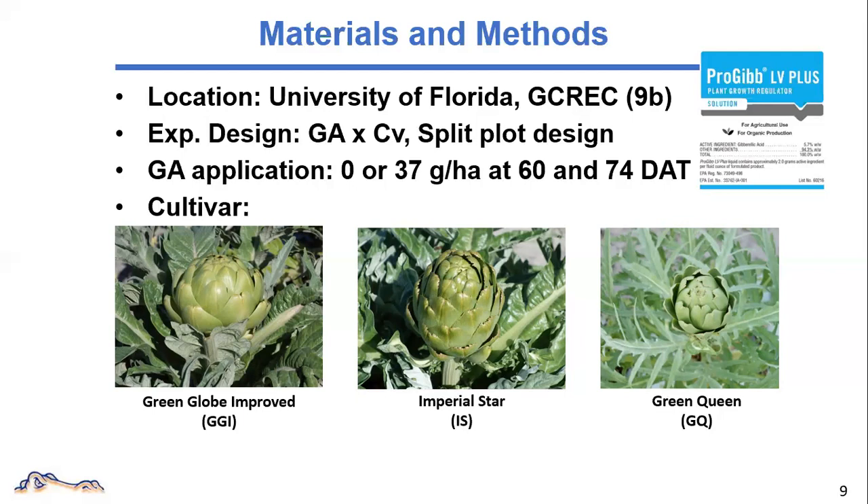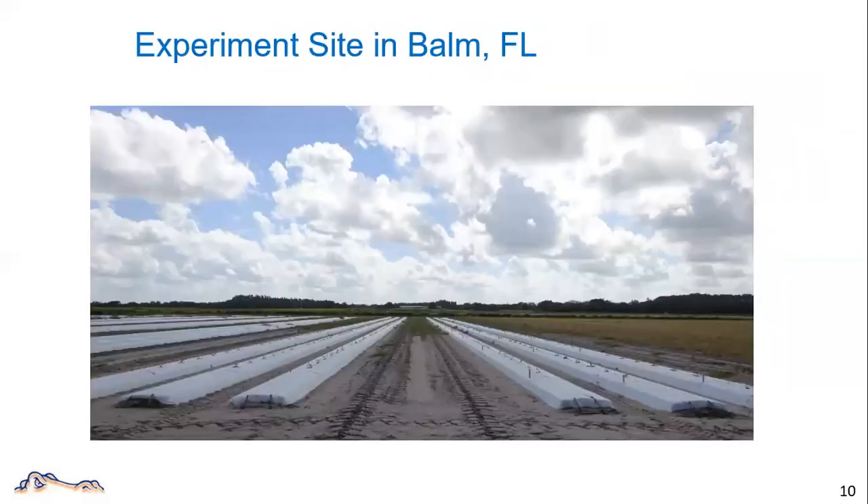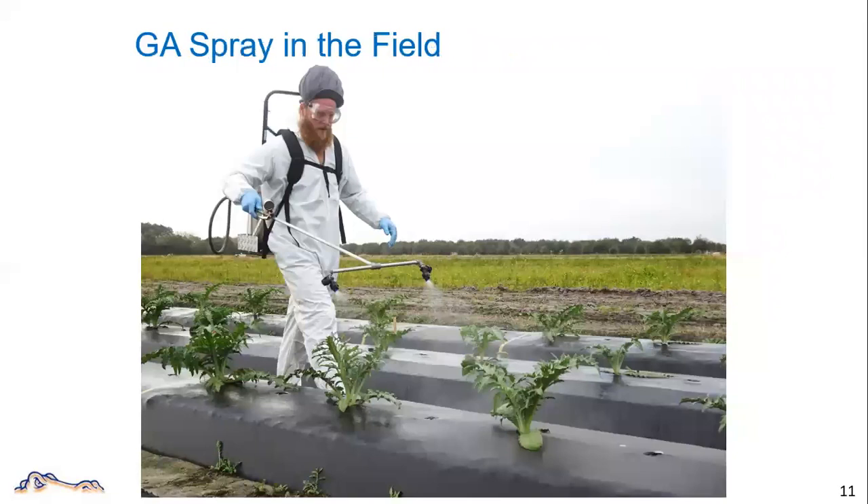Green Queen has a high single bud yield, which in turn translates into a high potential for fresh market. Here is a picture of the experiment site. We used the same setting as tomato production: raised planting bed with plastic mulch on top and drip irrigation. The row spacing is five feet and in-row spacing is 36 inches. This photo is showing my co-worker Chris applying GA in the field using a CO2 backpack sprayer. For a larger acreage, growers could easily do it with a spray tractor.